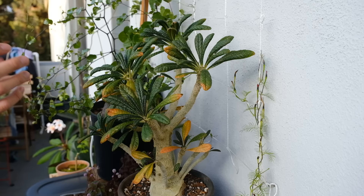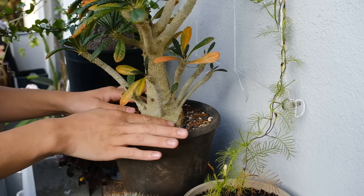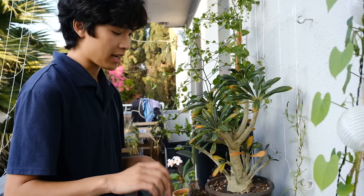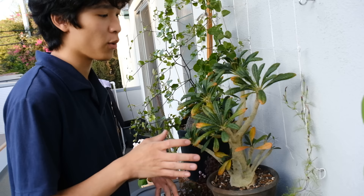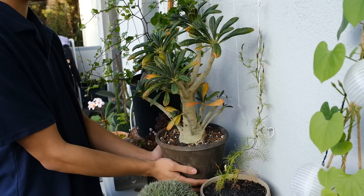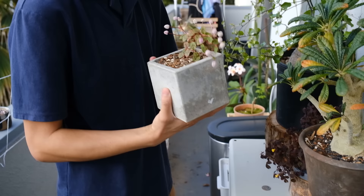This plant is super cool — a Dorstenia gigas. I've recently gotten into caudex plants, and the caudex is this swollen base coming out of the soil. When I was interning at an arboretum in Santa Cruz, I saw this plant in their greenhouse and was like 'whoa, what is that?' I asked if I could have it and they said no, so I've been on the lookout for one ever since — about two or three years. I finally found one recently and I love it. It also loses its leaves when it gets too cold, which is why you see some yellowing.